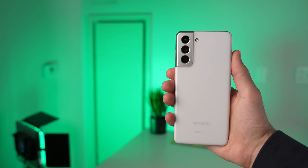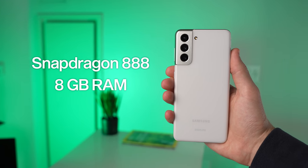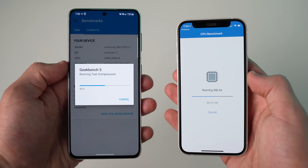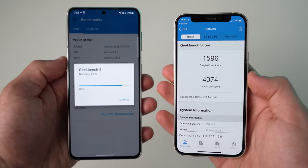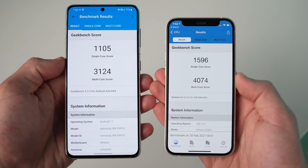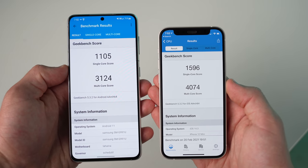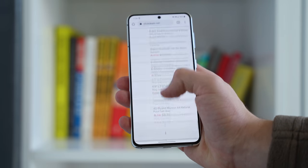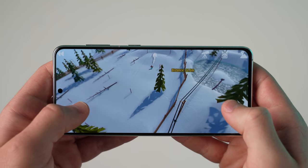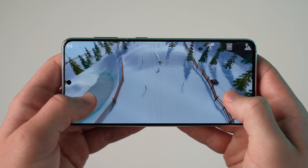The S21 has the new Snapdragon 888 chip and eight gigabytes of RAM. Technically, if you put the 888 chip head to head with the A14 Bionic in the iPhone 12, the iPhone does appear to have the edge, at least in terms of benchmarks. But I've never had any issues with the speed of the S21 whatsoever — that's kind of the case with most flagship phones these days. No issues multitasking, gaming performance is great, it's just a very fast and snappy phone all around.